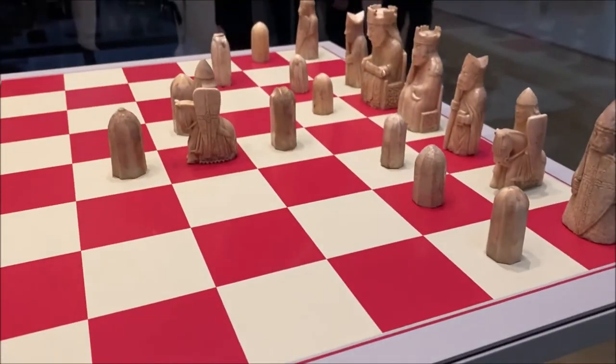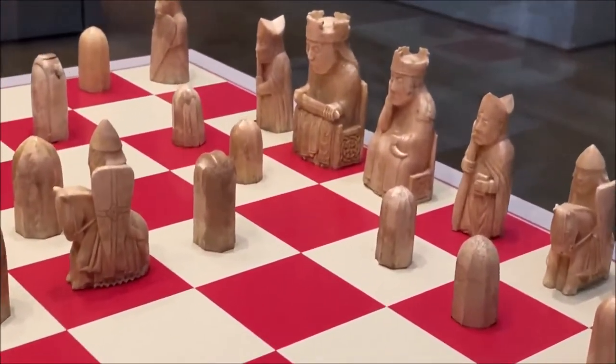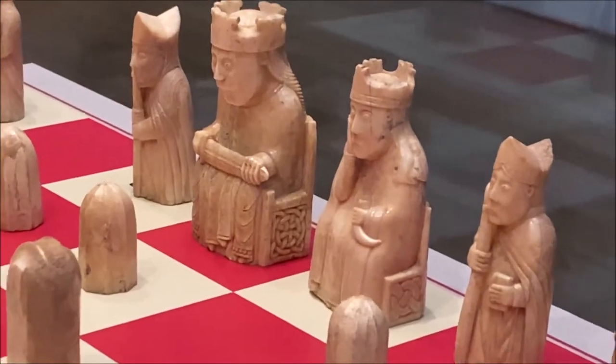Let's end by zooming in on the most powerful piece on the board — the queen — and next to her, the king.